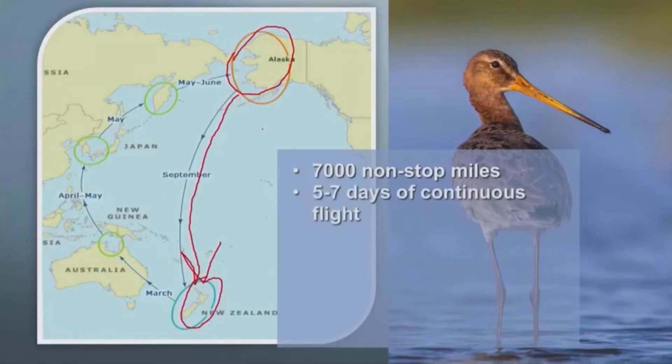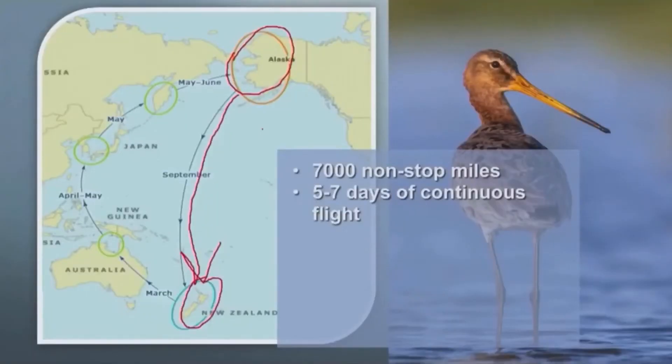From five to seven days, he travels on average about 50 to 70 miles an hour — five to seven days of continuous flight, continuously flapping his wings. He has to fly 7,000 miles for five to seven days.